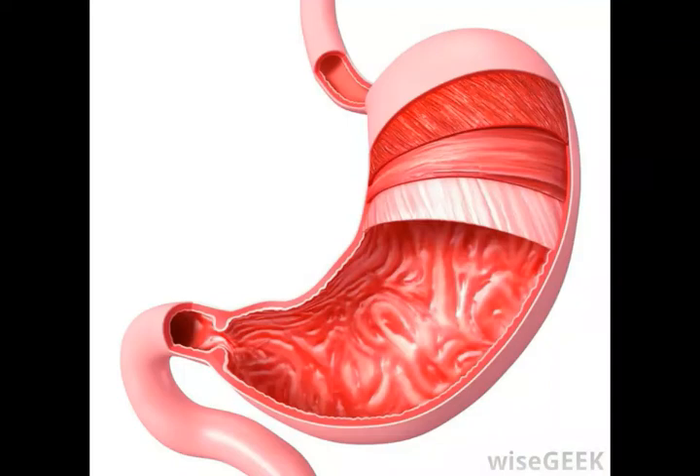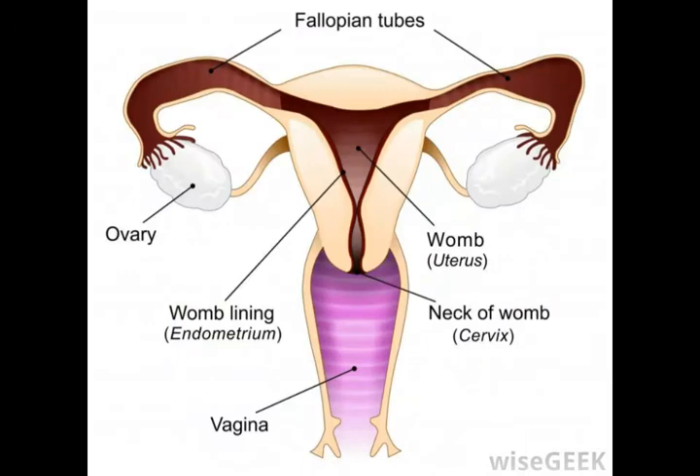In anatomy, rugae is a term which refers to the ridges formed by tissue which is naturally folded. Rugae can be found in a number of anatomical structures in the body. The arrangement of the folds can vary from person to person, causing the ridges to look different in different people. Folds in body tissue serve a number of important functions, ranging from protecting reproductive ability to ensuring that someone can eat comfortably.